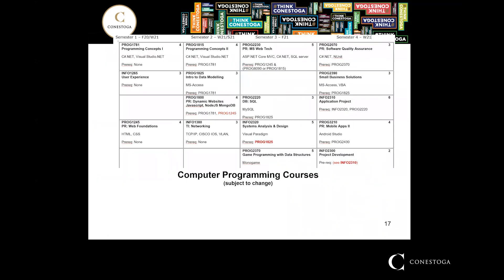Here are the Computer Programming courses — this gives you an outline. In level one you take Programming Concepts 1, User Experience, Web Foundations, a math, and an elective. In level two in the winter you take Programming Concepts 2, Introduction to Data Modeling, Dynamic Websites, Networking, and Math. That's a sample of the courses, and it works out to level one through four, graduating in Winter 2021.